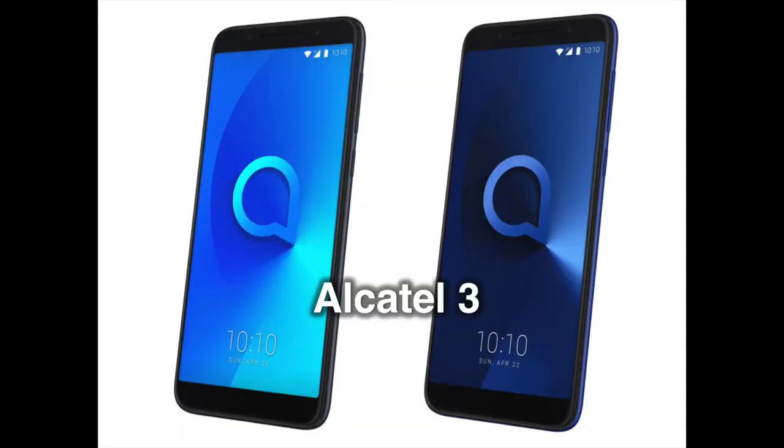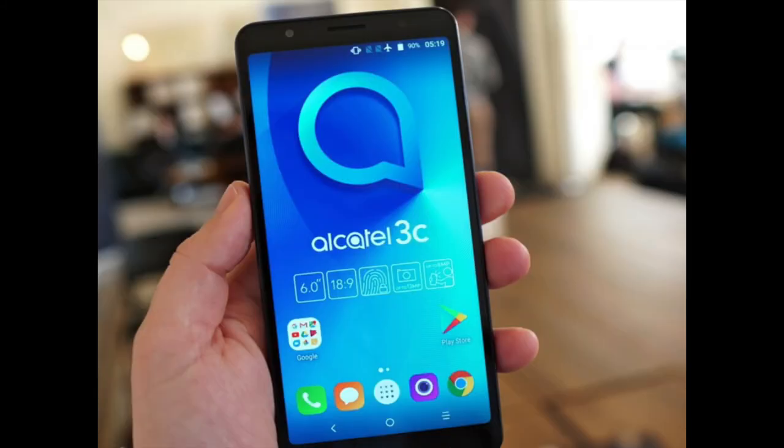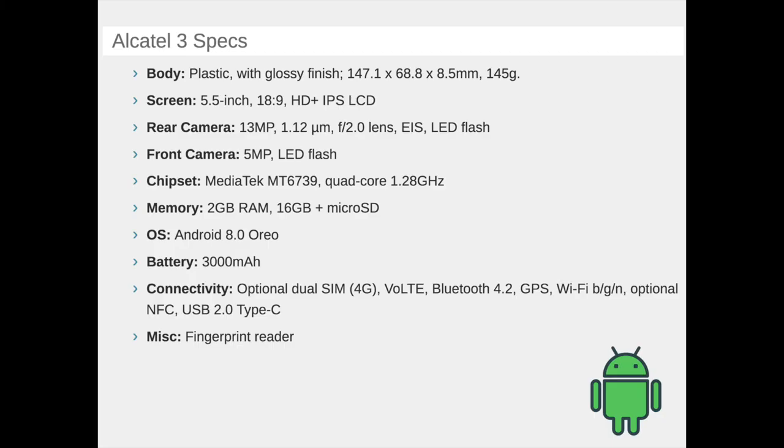On the Alcatel 3, we have a 5.5-inch, 18:9 screen with a resolution of 720 x 1440 pixels. It's powered by the quad-core 1.28 GHz MediaTek 6739 SoC and has 16 GB of memory, expandable via micro SD, and 2 GB of RAM. A 3000 mAh battery keeps the lights on and the software on board is Android 8 Oreo. In the camera department, the Alcatel 3 rocks a 13 megapixels main camera, which interpolates images up to 16 megapixels, and a 5 megapixels selfie snapper, software boosted to 8 megapixels. We also get a fingerprint scanner on the back and Alcatel's Facekey facial unlocking feature. All of this starts at €149.99, about $185.